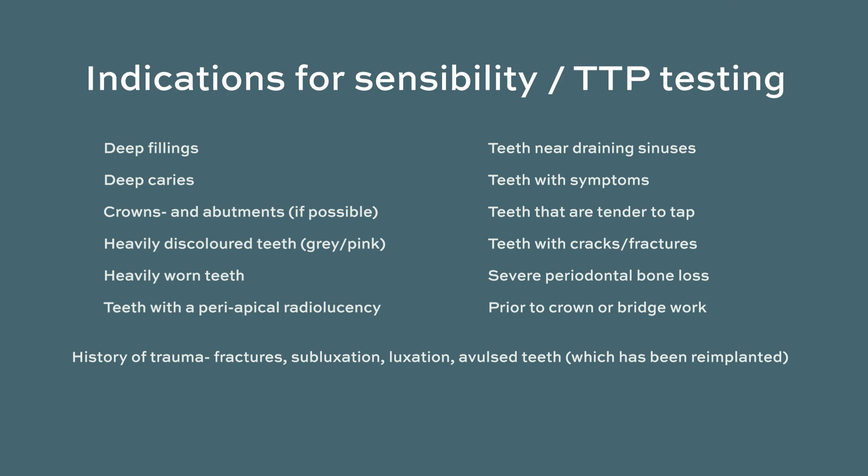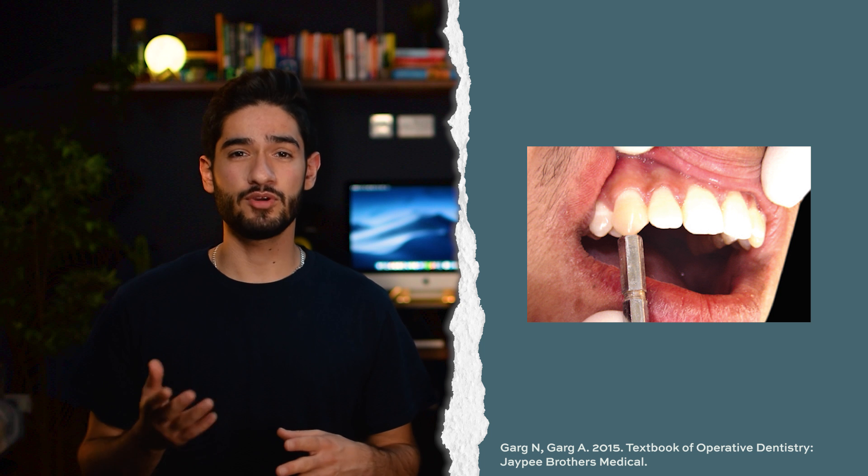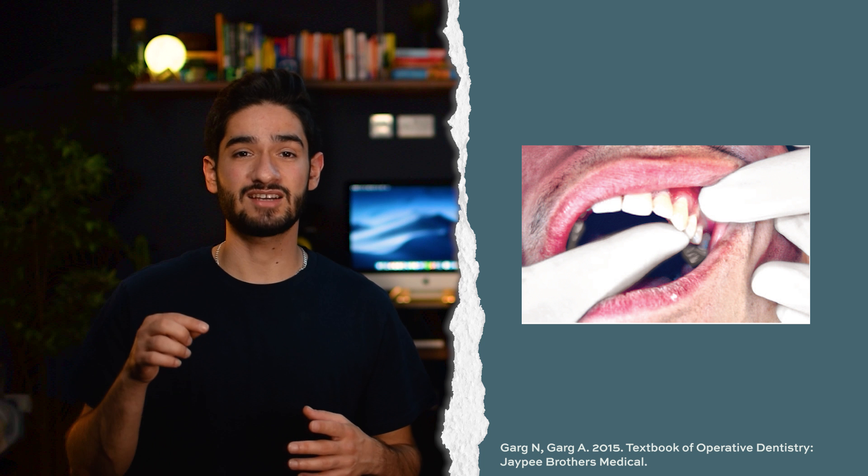The last way of sensibility testing is hot testing by heating a gutta-percha point and placing it on the tooth, but this is hardly ever used anymore. The same list of indications applies when testing for tender to percussion. When testing for TTP, be careful whether you use your finger or a mirror — if a patient is in excruciating pain, tapping with a mirror might make them jump out of the chair, so just lightly touch the tooth with one finger. Make sure you also test adjacent teeth for comparison. When multiple teeth are causing pain, use a scale with extra plus signs depending on which tooth causes more pain.